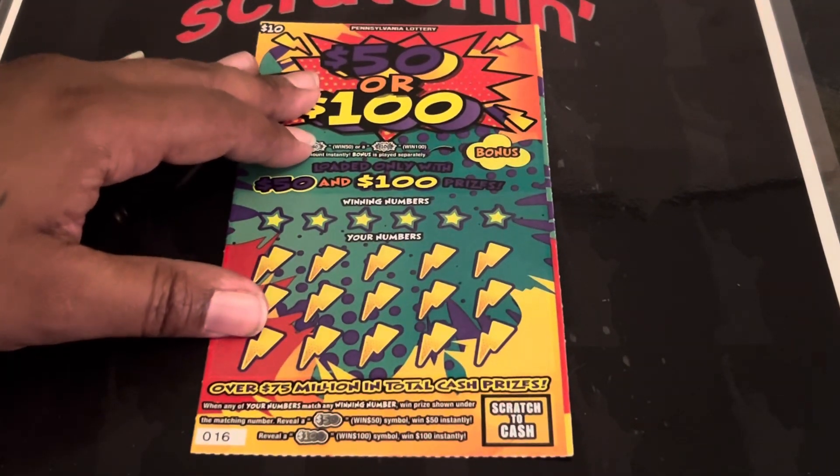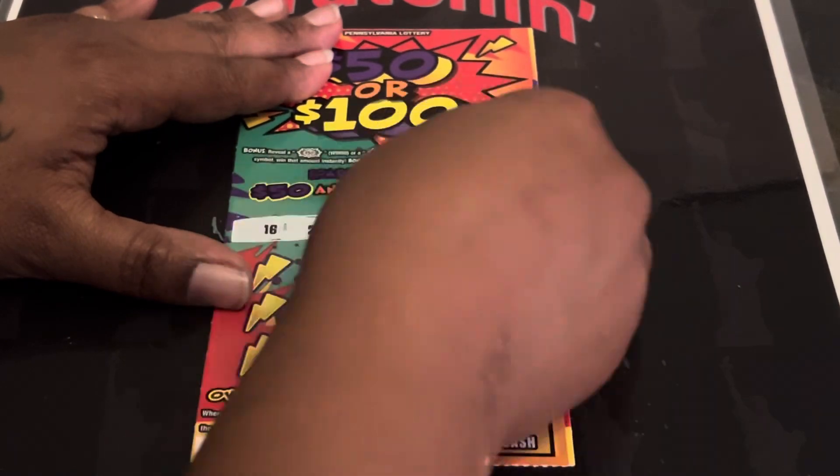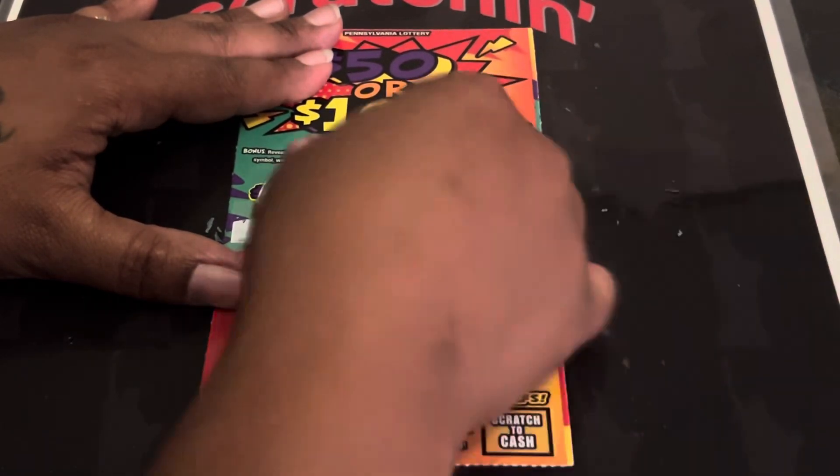And we are going to split this ticket. Hopefully we can find a win. It is on ticket 16 — and 26.